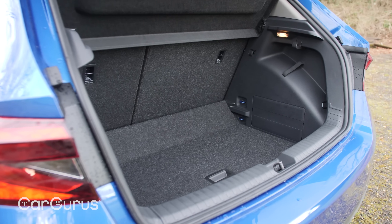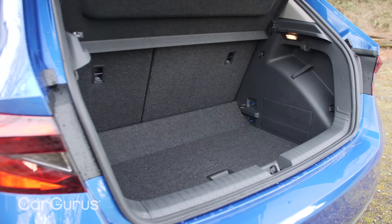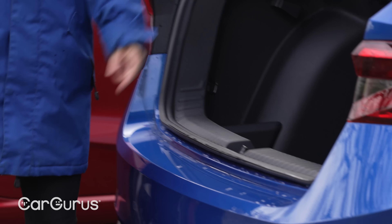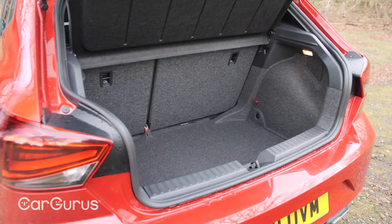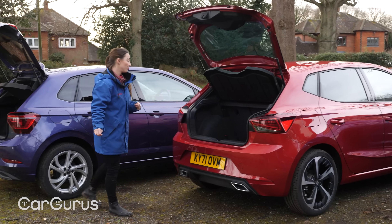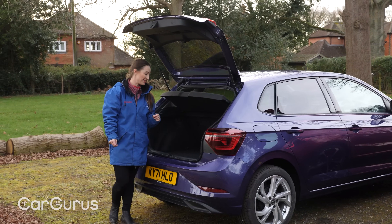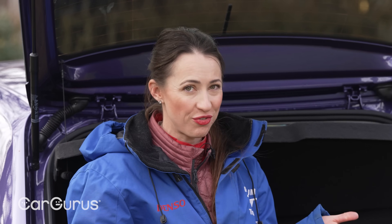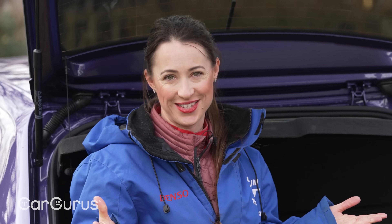In terms of boot space, the Fabia wins hands down — it's got 380 litres, the same as a Volkswagen Golf, though it has a high load lip and no adjustable boot floor. The SEAT Ibiza offers 355 litres, also with a high load lip, but higher spec models get an adjustable boot floor. The Volkswagen Polo is the smallest at 333 litres, but it does have an adjustable boot floor as standard.